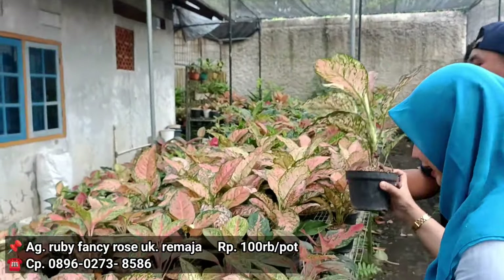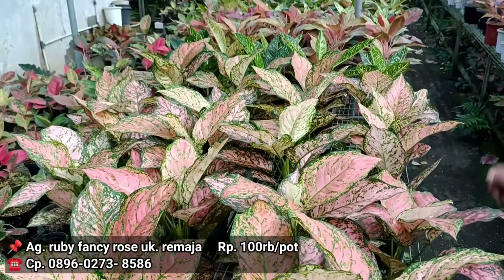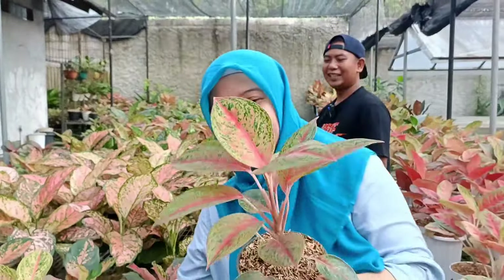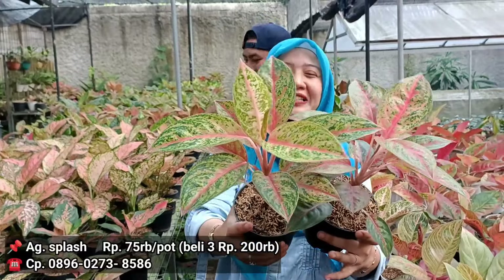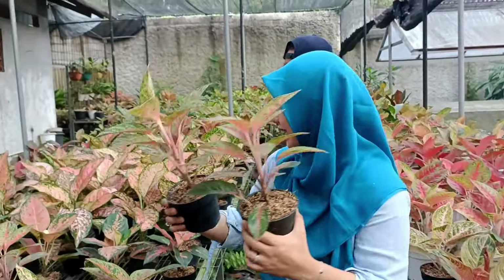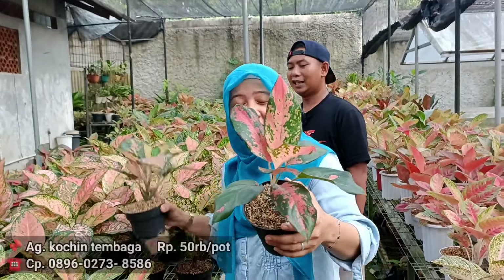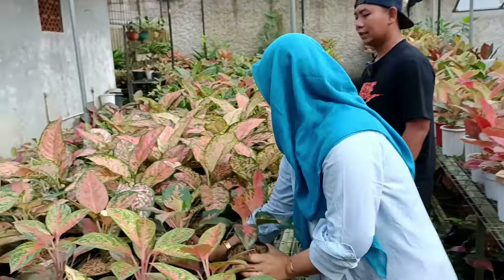Nah ini splash. Ada yang 100 ribuan ini gede, semakin gede aja semakin lebar-lebar. Kalau splash berapa tuh? Di splashnya di 75 ribu rupiah. Kalau beli 3, 200 ribu rupiah. Tapi kalau beli 1 kembali dengan harga 75 ribu. Ini kocin, kayak kocin tembaga ya. Berapa tuh harga? 50-an ya. Oke kocin tembaga di harga gocap 50 ribu.